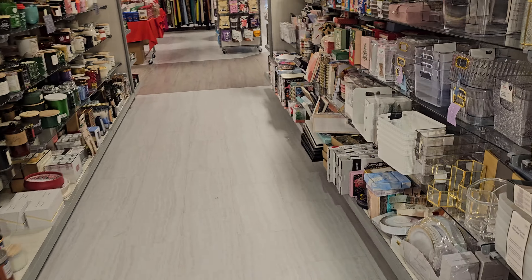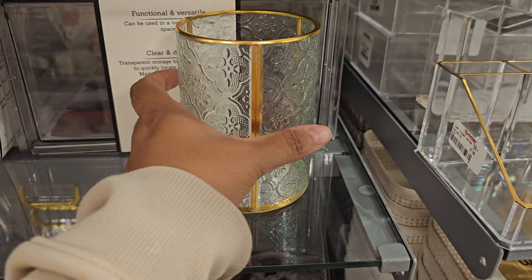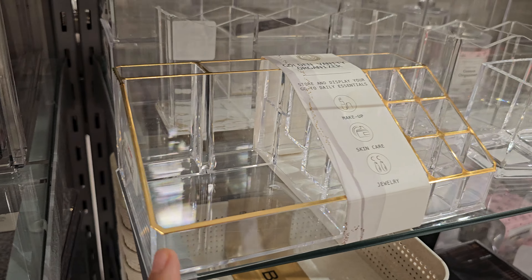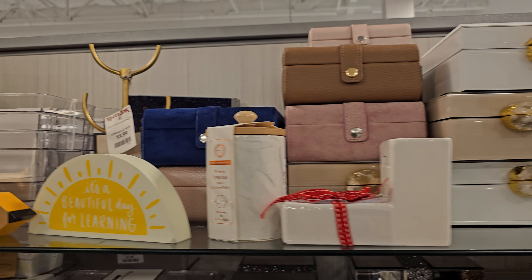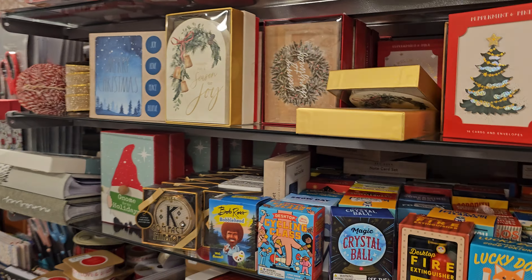I haven't seen much candles in this location. These are $7.99. The ones with the geodes are kind of cool. So I'm seeing a lot of like teacher stuff. I wonder if there's leftover or is that time coming?